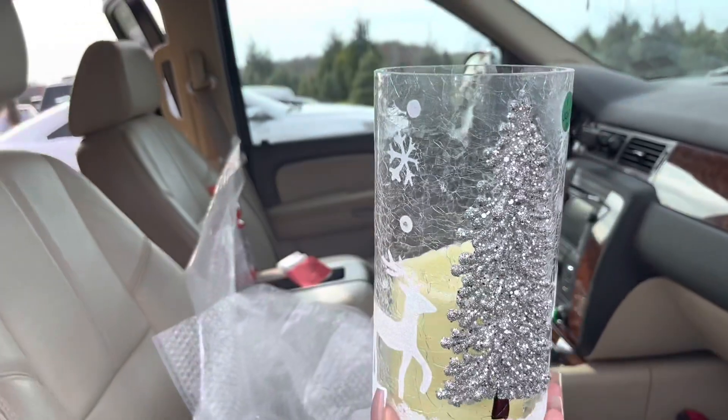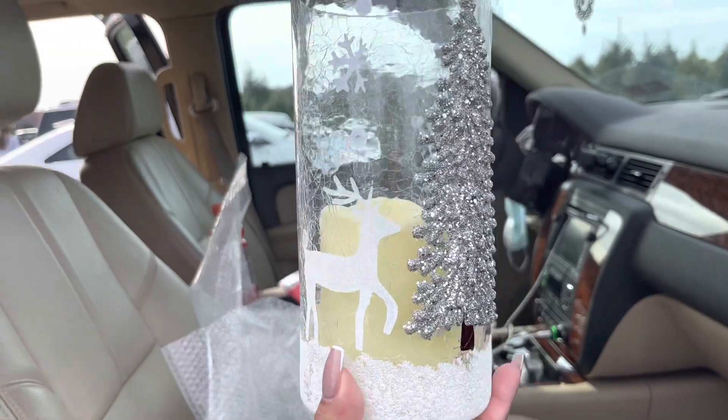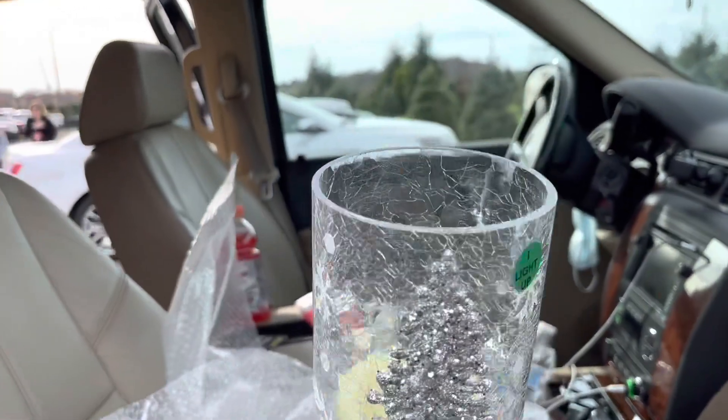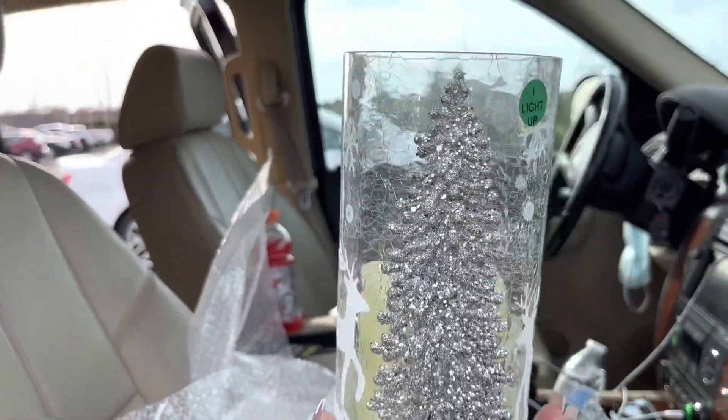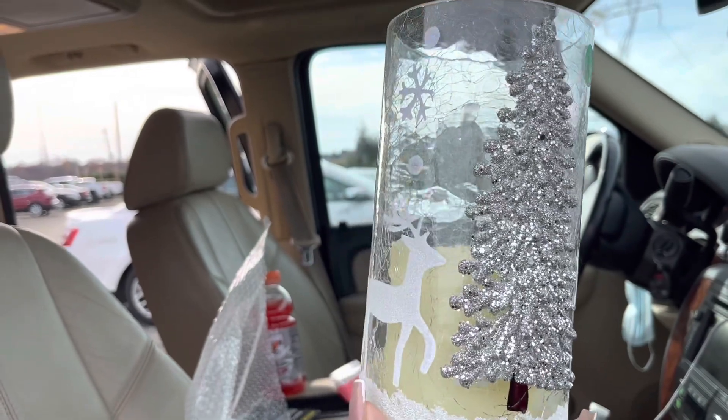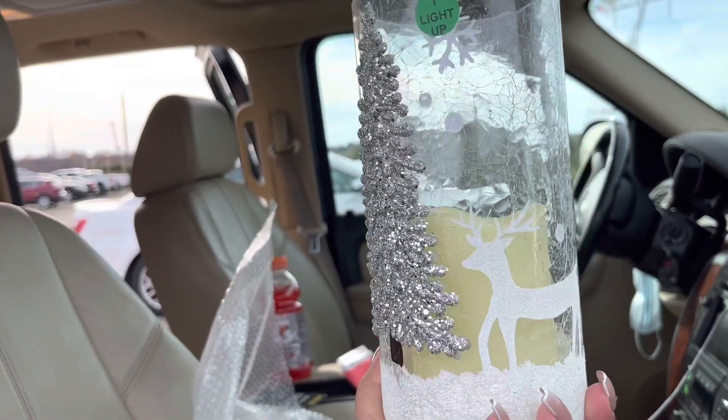All right guys, our tree is packed up — it looks super tiny now that it's all packed up, but we're gonna head back into the shop to take a peek around. The store has a lot going on so it can be overwhelming, but I did find some cute stuff. I got two of these — one with the silver tree and one with the green tree, and they have a light inside. You can light it up at night and give it a nice little ambiance when you're chilling watching movies by the Christmas tree.